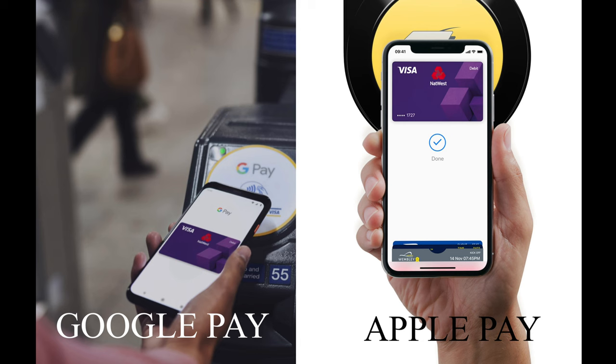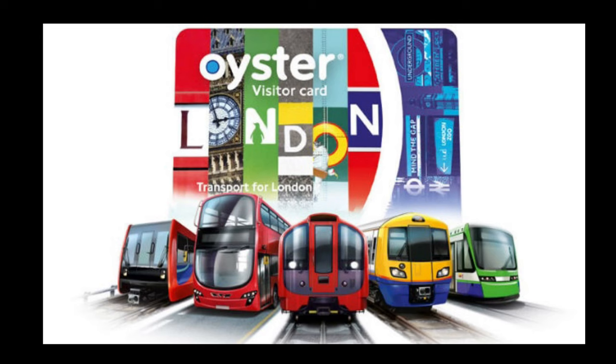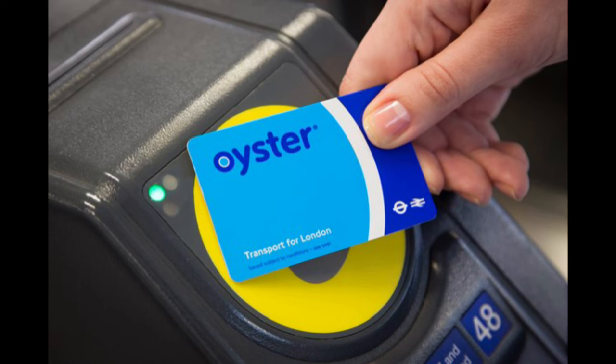If you have Apple Pay or Google Pay on your phone, you can also tap with that. There is also a Visitor Oyster Card that you can buy, which will give you all the discounts — for example, 10% off the London Eye. You can get the Visitor Oyster Card sent to your home address before you arrive. There is also a Student Oyster Card which gives special discounts to students. You need to apply online and the university needs to approve your request to get a photo Student Oyster Card.